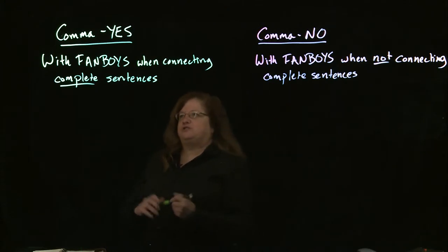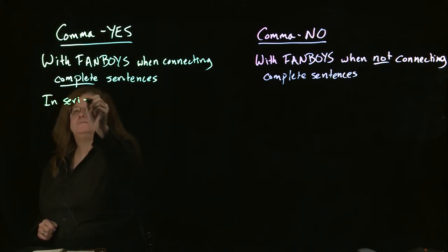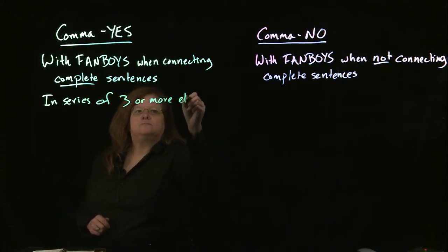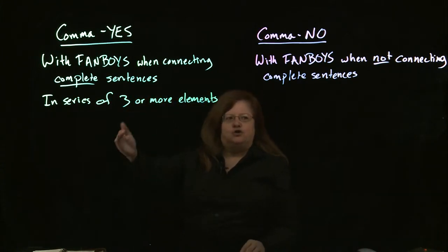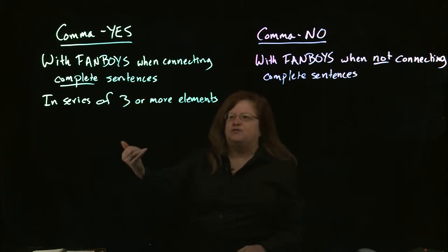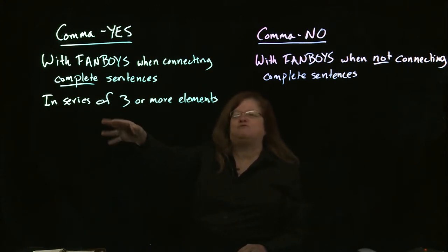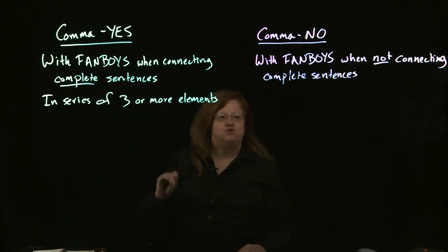Another place where you do use a comma is if you have a series with three or more elements. If you have some kind of a list, you use commas to separate the elements in that list. One way to think of it is the comma replaces the word 'and' in your list of items. So even if you do not have complete sentences, if it's a list with three or more things, you do want to have commas.